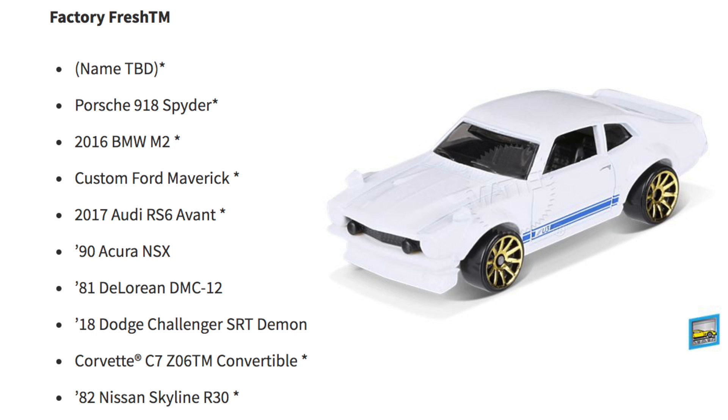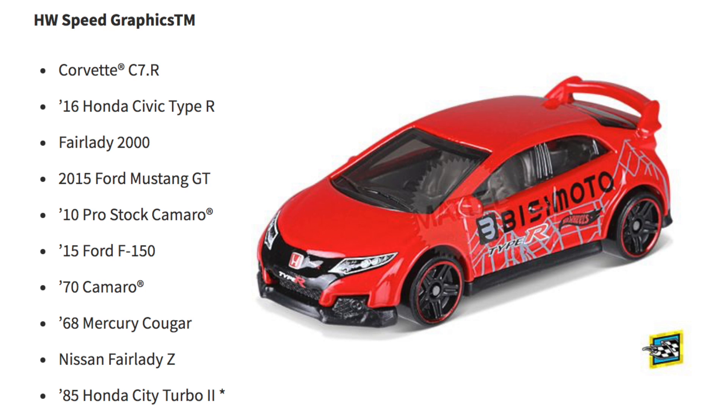Also in Factory Fresh: Corvette C7 Z06 Convertible and 1982 Nissan Skyline R30. HW Speed Graphics features the Corvette C7 R, 2016 Honda Civic Type R, Fair Lady 2000, 2015 Ford Mustang GT, 2010 Pro Stock Camaro, and 2015 Ford F-150.